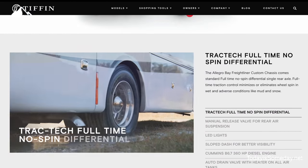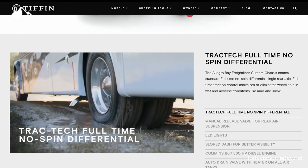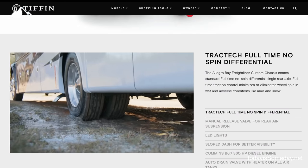We also got a Track Tech nose spin differential — it's exclusive to Tiffin as well. You know in those movies where the mud is spinning out because one of the wheels starts turning and digging into the mud? There is continuous torque on both those wheels, so it's going to try to get you out.